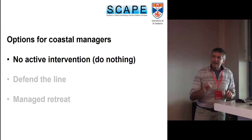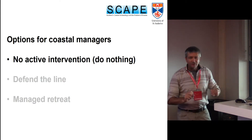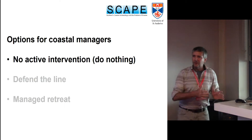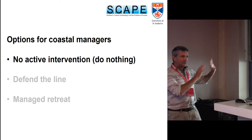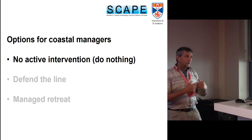No active intervention is one possibility, but as heritage managers we have to recognise that if we have an archaeological site and we decide to do nothing, that should be a conscious decision. Because if we don't actually do anything but we don't consider the archaeological site, we are consigning it to the sea.